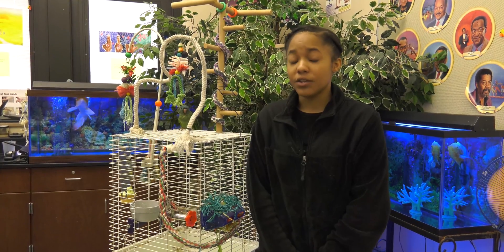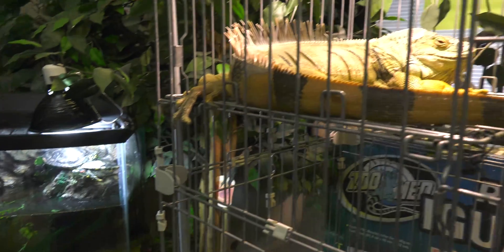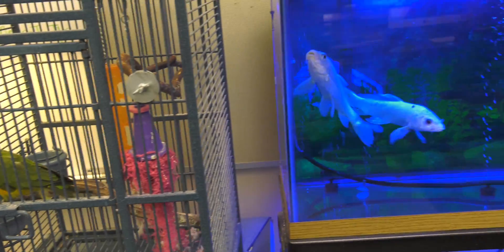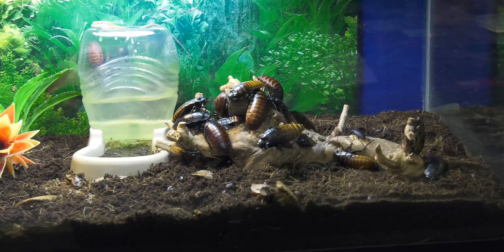Once you reach ninth grade, this will be one of your first science classes — this is biology. We have everything but mammals, and most people who like biology actually go into the zoo academy. So if you feel like you really like to work with animals and you like to be around nature, the zoo academy is for you.